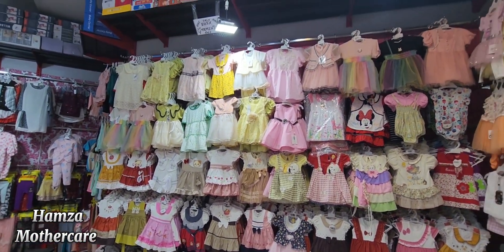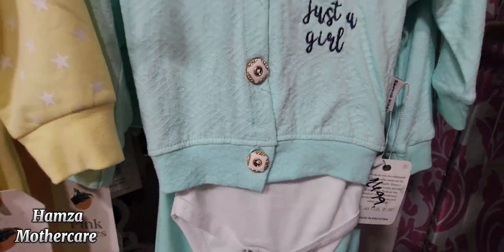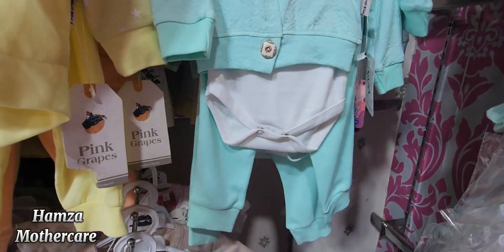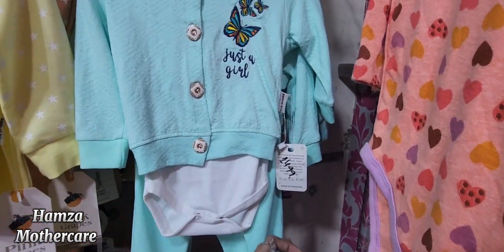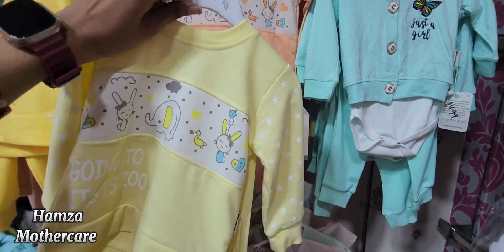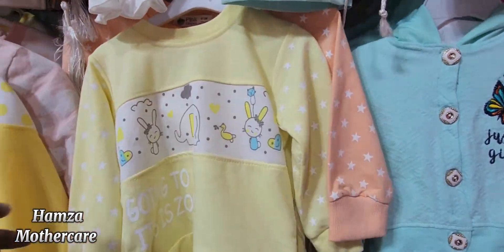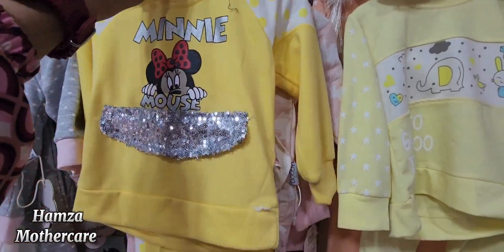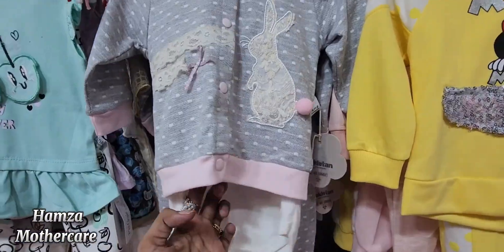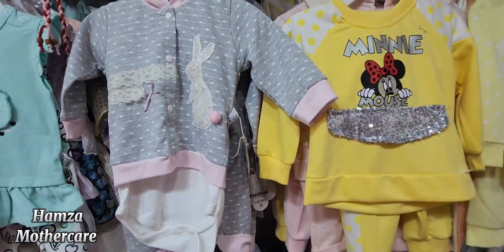100 plus designs are available in Indonesia range, and you can shop this exclusively from Hamza Madar Kiya. Now I am showing you a very outstanding winter article from Indonesia. In the thousand rupees range, you will get trouser and shirt. Also available is an upper romper with trouser at 1050 rupees offer price.